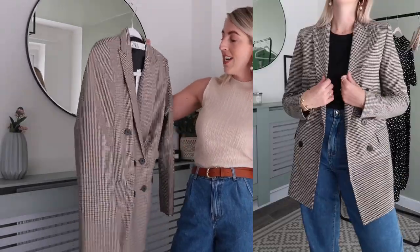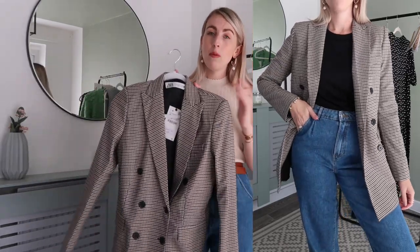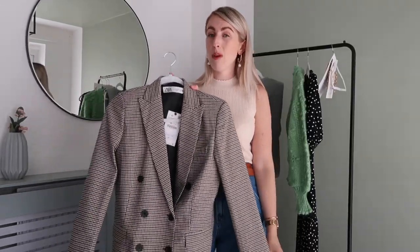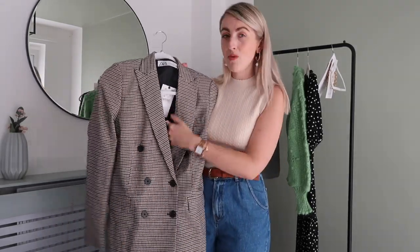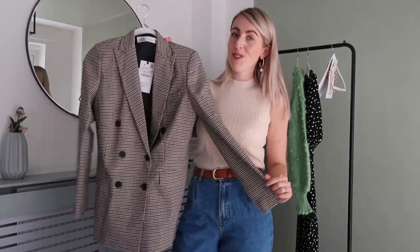I got this blazer in a size small — I like Zara blazers to feel more oversized and not too tight on the shoulders. I really love the fit of this one. It was £69.99, which is pricey, but the quality is just so good. It has a really nice silky lining on the inside and I love the button detail. It's just a really nice blazer and a perfect staple to have in your autumn wardrobe.